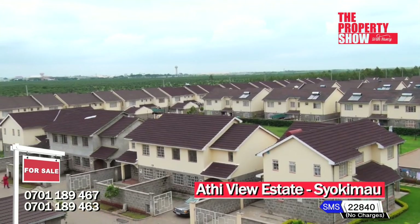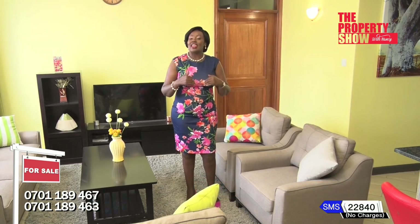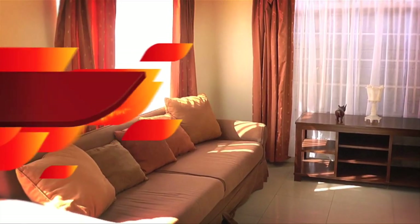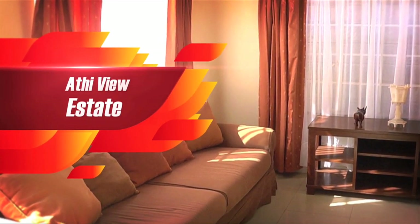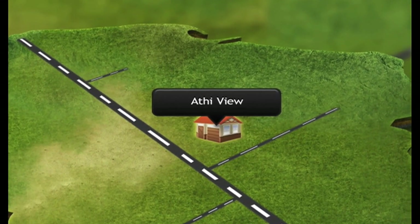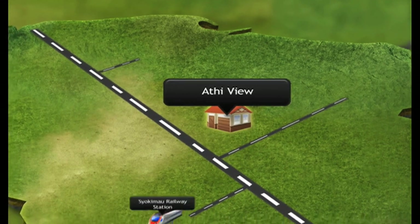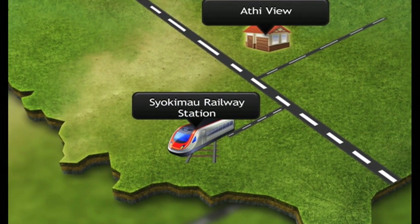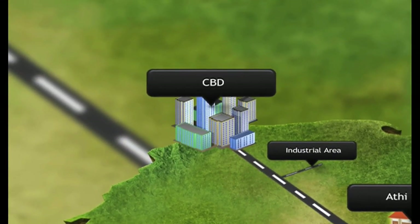We now look at another interesting development located in the hotspot Siokimau area. If you're looking for convenience, privacy, and space, this is the place for you. Arthiview is located in the upcoming Siokimau — three kilometres from Siokimau Railway Station, seven kilometres from industrial area, and 18 kilometres from Nairobi Central Business District.